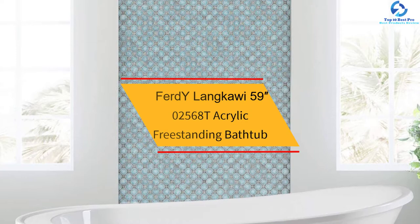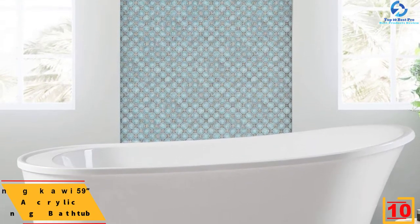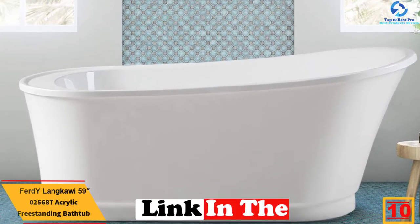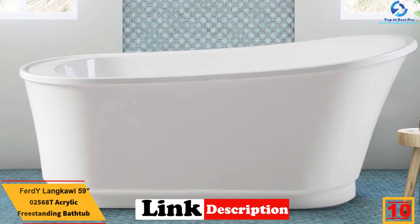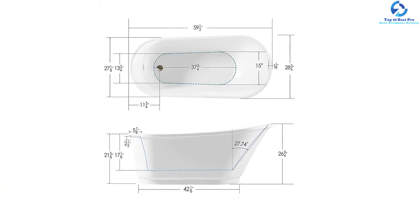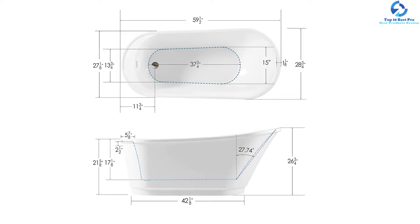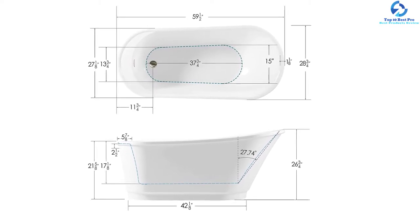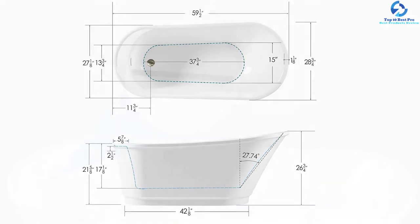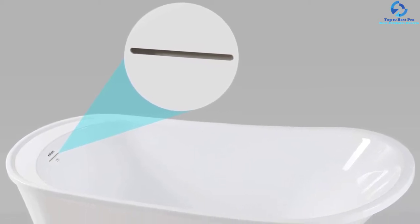Starting at number 10, we have the Ferdi Longkawi 59-02568T Acrylic Freestanding Bathtub. This bathtub from Ferdi is ergonomically designed as a massive freestanding soaking tub for complete body immersion. It offers well-sculpted curves that will cradle your body when you settle for a restorative and deep soak. The resin-cast material allows dynamic curvatures for hand-finished and crisp details enriched with character. The cast resin is exceptionally lightweight and easy to maintain. It also includes a high-gloss finish that guarantees the tub will last for many more years to come.